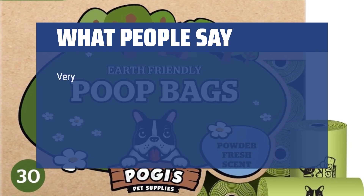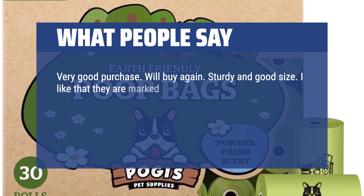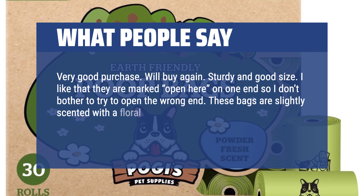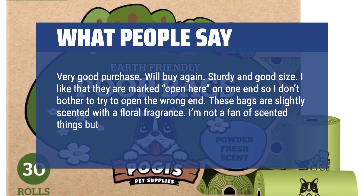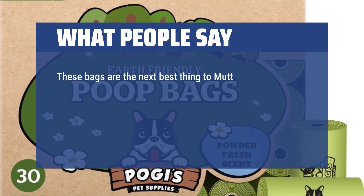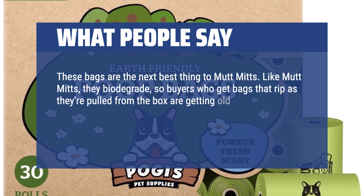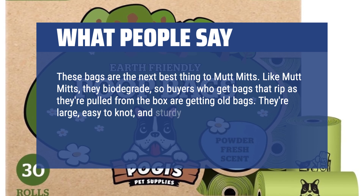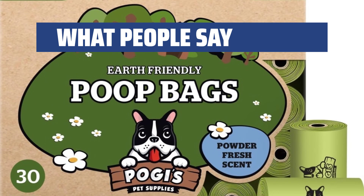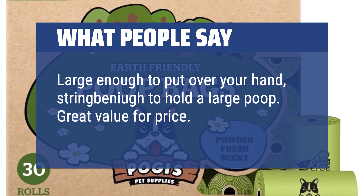What people say: Very good purchase, will buy again. Sturdy and good size. I like that they are marked 'open here' on one end so I don't bother trying to open the wrong end. These bags are slightly scented with a floral fragrance — I'm not a fan of scented things but the scent is not too strong. These bags are the next best thing to Mutt Mitts. Like Mutt Mitts, they biodegrade, so buyers who get bags that rip as they're pulled from the box are getting old bags. They're large, easy to knot, and sturdy enough to grab poop and soil beneath it if necessary, while keeping your hands clean. Large enough to put over your hand and strong enough to hold a large poop. Great value for price. Love it.